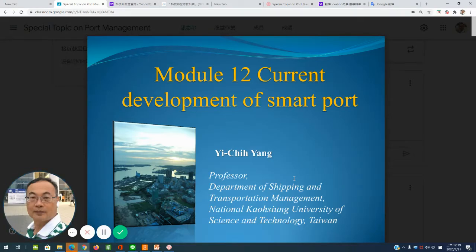Hello, everyone. My name is Yang Yu-Chi, Professor of Department of Shipping and Transportation Management at the National Kaohsiung University of Science and Technology, Taiwan. Today, I would like to introduce Module 12 on current developments of smart port.